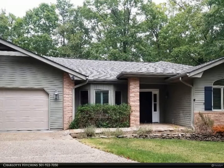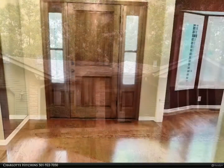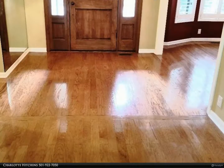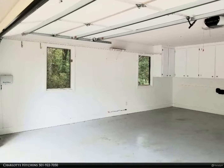This RE/MAX of Hot Springs Village property video is presented by Charlotte Hitchens. Nice home on Ponce golf course, approximately 2,174 square feet of heated/cooled living space, 3 bedrooms, two and a half baths, large walk-in closet, primary bath with